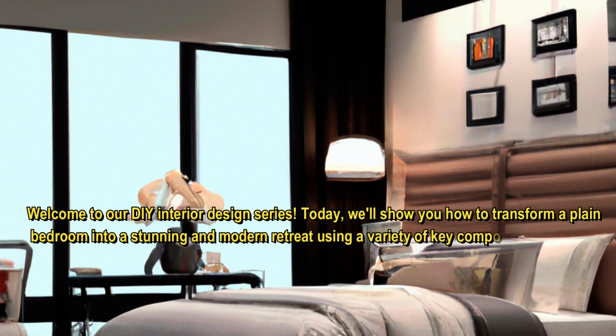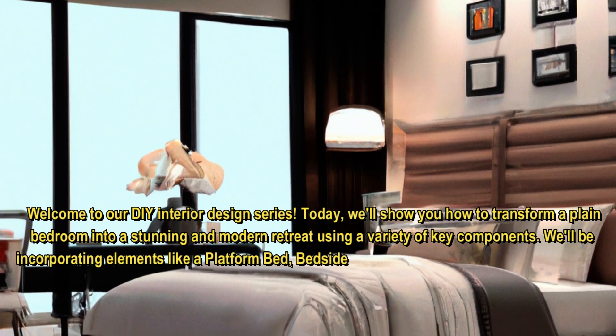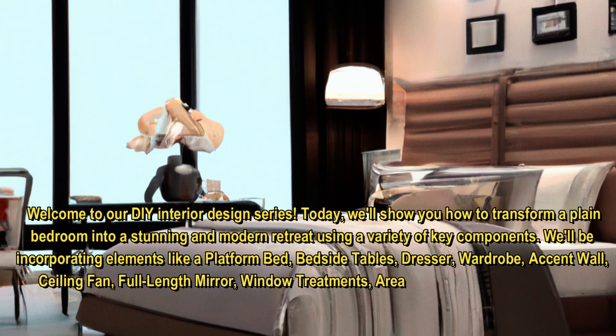We'll be incorporating elements like a platform bed, bedside tables, dresser, wardrobe, accent wall, ceiling fan, full-length mirror, window treatments, area rug, and wall shelves.